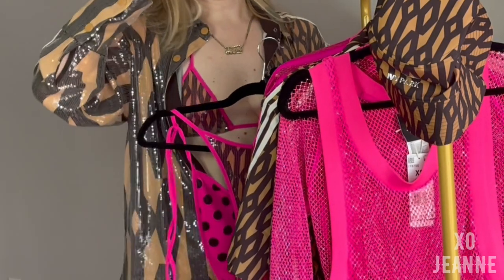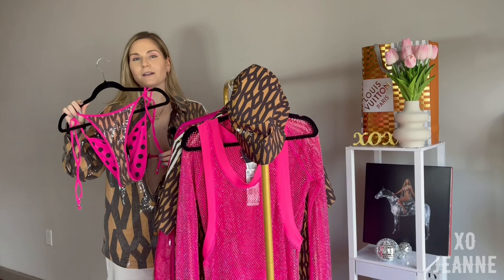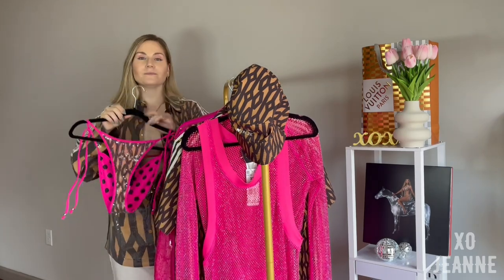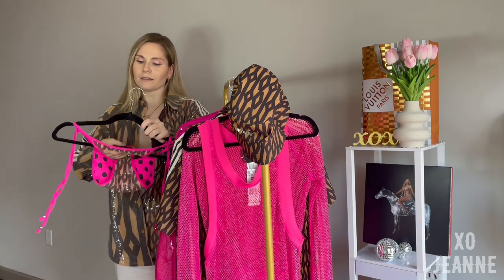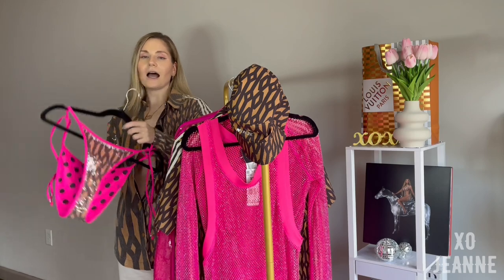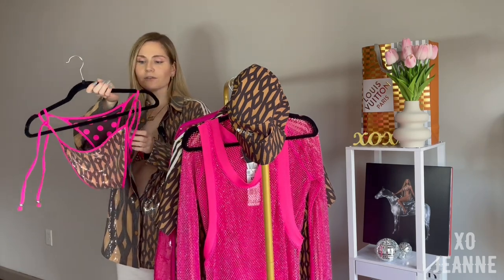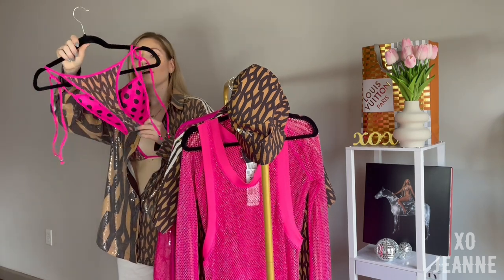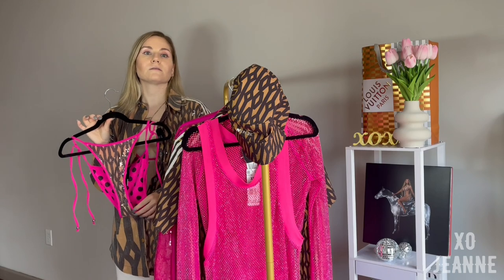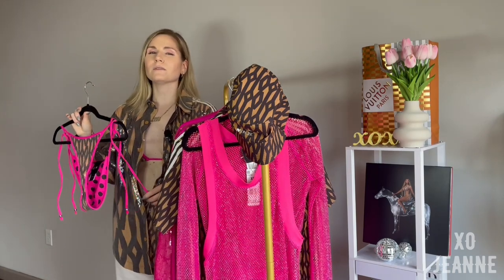It really embodies the idea of the collection — you can rock it from the pool to the party. It's really shiny, and it has a polka dot inside so you can wear it reversible, though I'm not really into polka dots. Out of everything, I think this swimsuit is the most wearable situation.